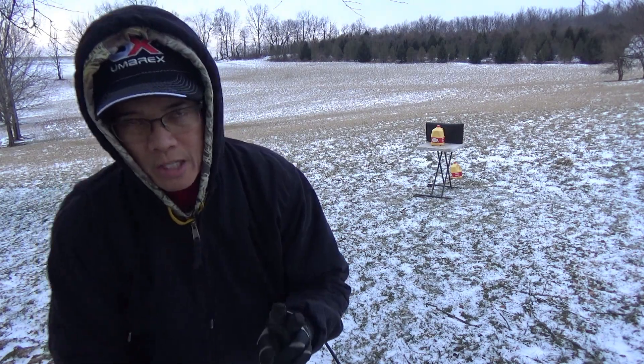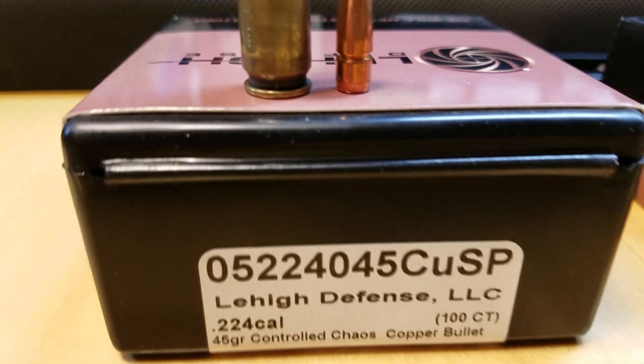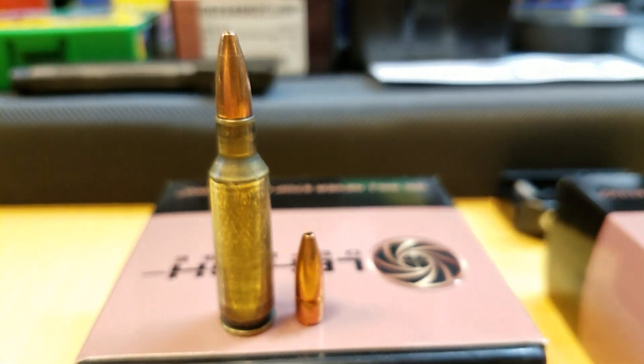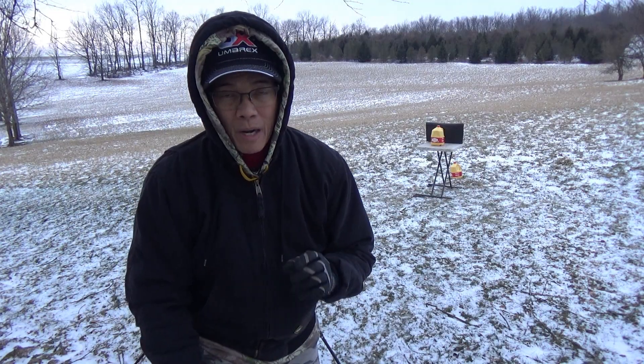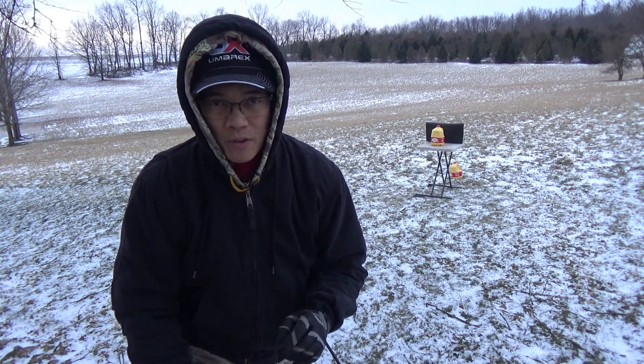I've got two bullets I'm testing this morning. I've got the Lehigh Defense 45-grain controlled chaos copper, Hodgdon powder IMR8208 XBR, at 3,555 feet per second. I'm telling you, that is approaching 22-250 speeds on an AR-15 platform.